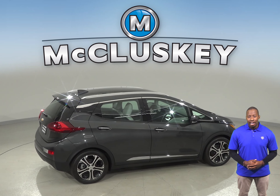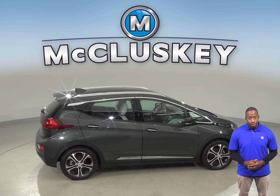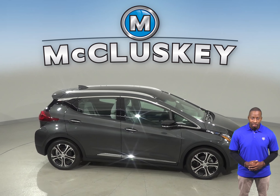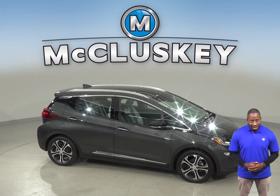Come see why the 2019 Chevrolet Bolt is the one for you with our free 48-hour test drive. If you like it, we will cover it with our free lifetime mechanical warranty for as many years and as many miles as you own it.